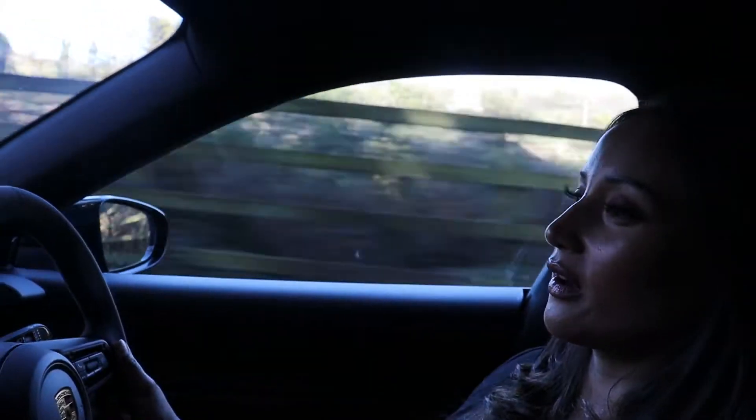It's very futuristic. I feel like I'm in one of those movies where I'm about to get into a spaceship and go save the world.